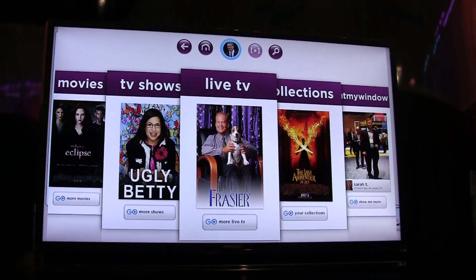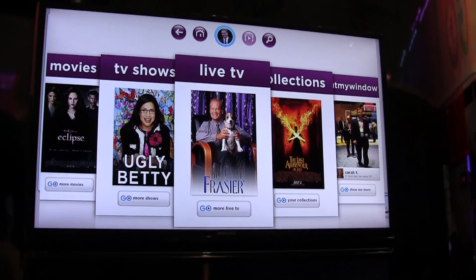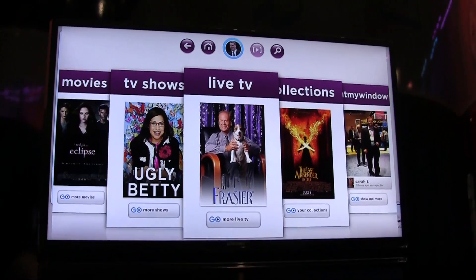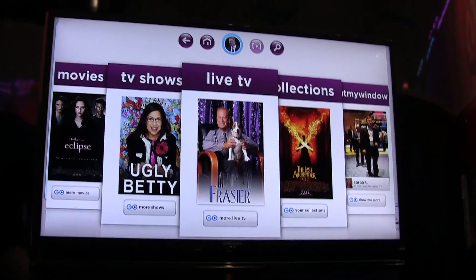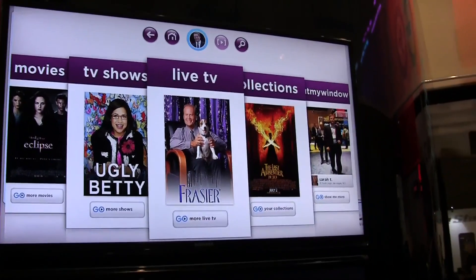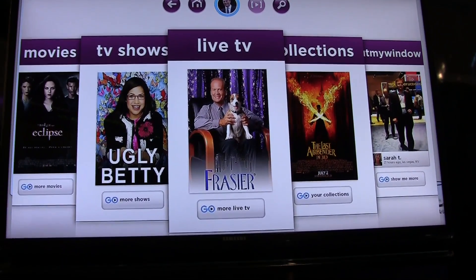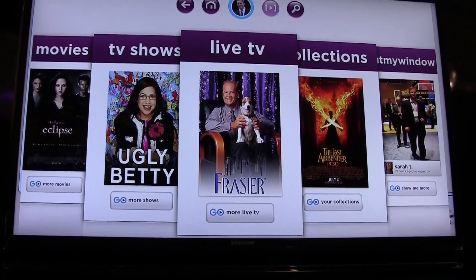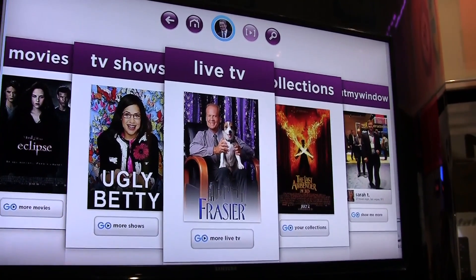Nicole Scott here from Netbook News. We're going to be looking at an application called Emgo. This is going to be preloaded on all upcoming Ultrabooks and available for download through FUP. We're going to take a look at an application that provides live TV, a selection of movies, and you can actually even integrate your own content into it. Danny from Emgo is going to walk through a few of the screen functions so we can see how to enjoy TV through this app.